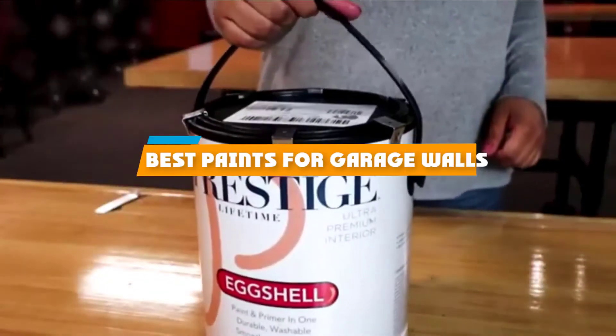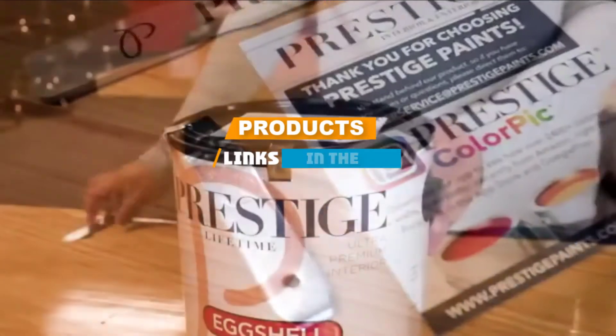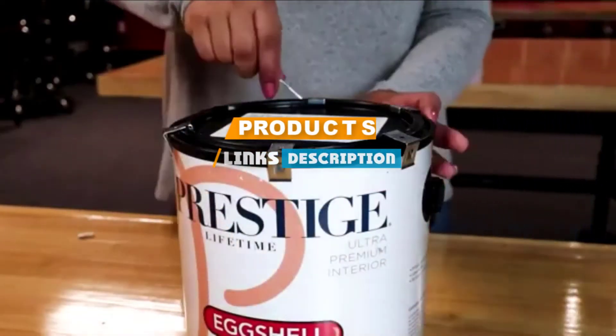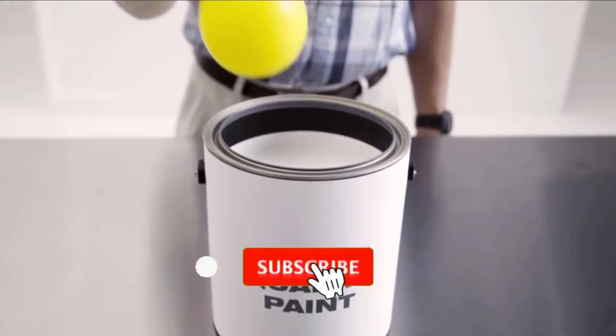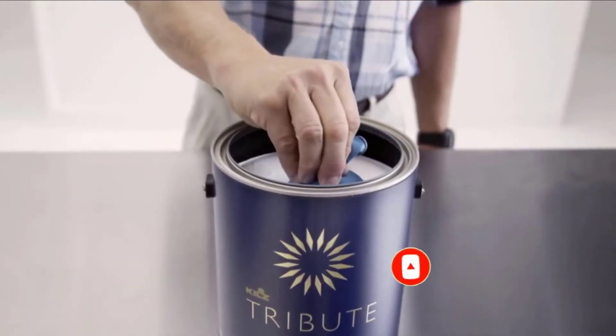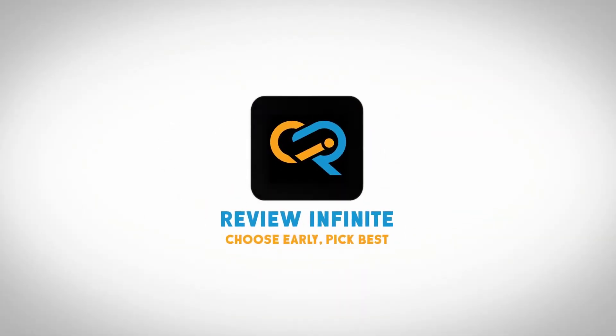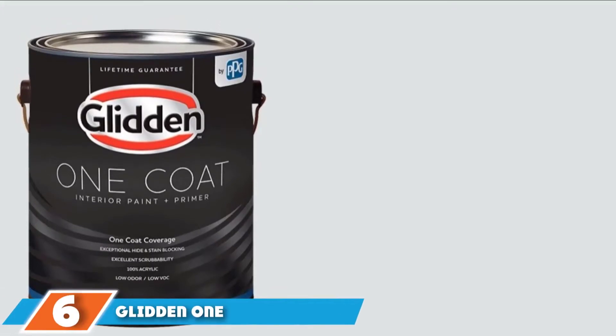If you are looking for the best paints for garage walls, here's a list you must see. We made this list based on your personal preference and ranked it based on the features, prices, quality, durability, and reputation of the manufacturers. We have also included options for every type of customer, so let's get started.